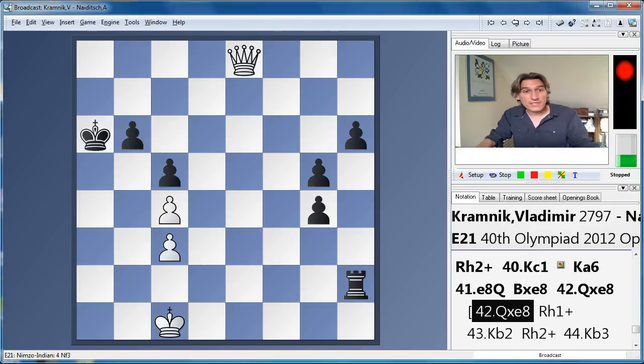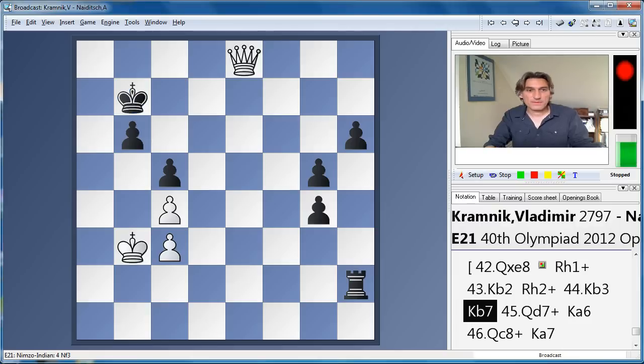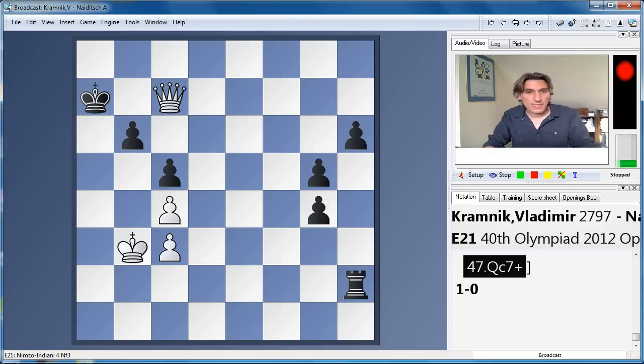Here Nijdyk resigned. Why did he resign? First of all, mate is threatened with queen a8. You can make some random checks with the rook — doesn't make any difference. So black has to escape from the mate, and now white wins because the rook is loose. Check, and we pick up the rook. There was no way of avoiding that — white wins.